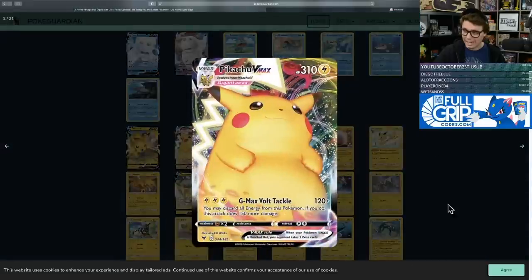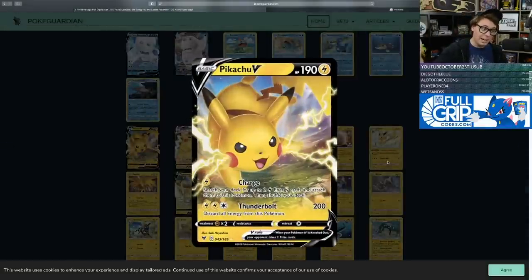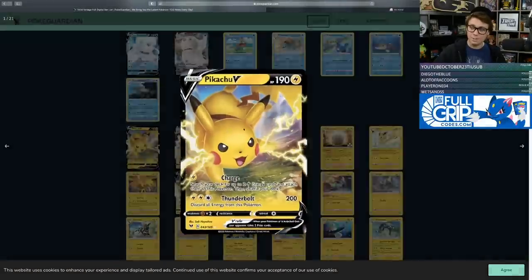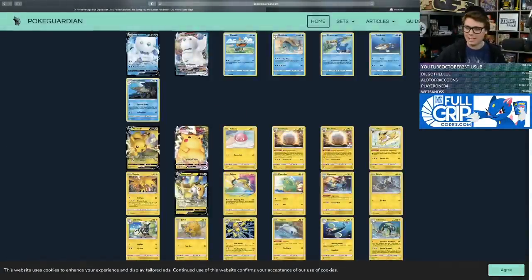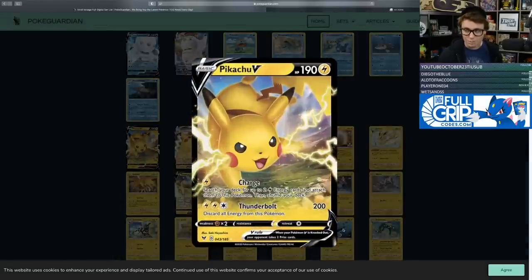A lot of collectors really like the classic design of Pikachu. Pikachu V has the Charge attack — search your deck for up to two Lightning Energy cards and attach them to this Pokemon, then shuffle. So it can accelerate energy to itself. Thunderbolt for two Lightning and Colorless deals 200 damage, but you have to discard all energy from this Pokemon.